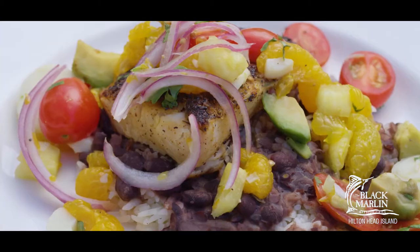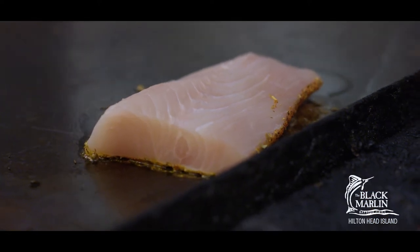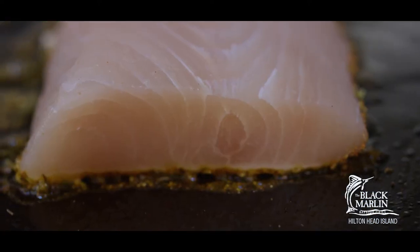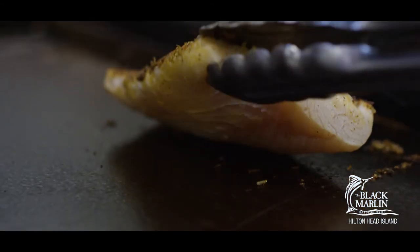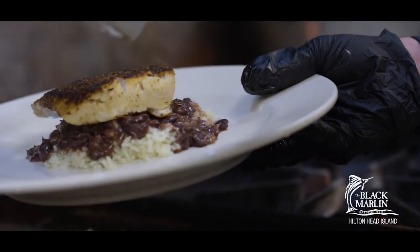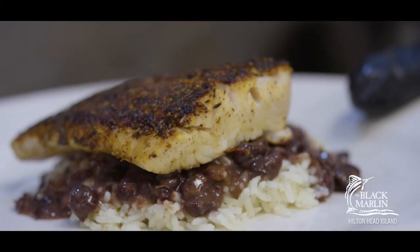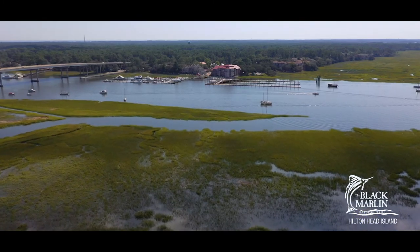Sautéed mahi-mahi is another huge one that people love. We get fresh local fish in every day — we just got a boat in that came in last night. This fish was literally swimming in the ocean two days ago. From the ocean to the plate in less than 48 hours. It's a beautiful quality product that highlights our local waters and agriculture, and it's a great way to support your local community.